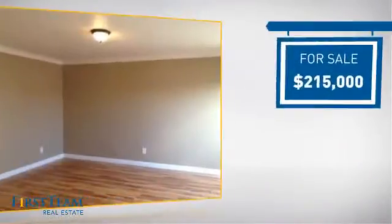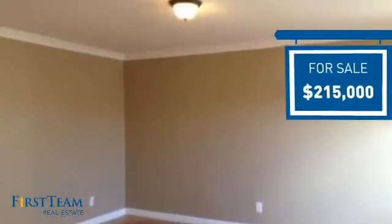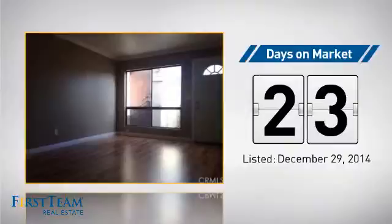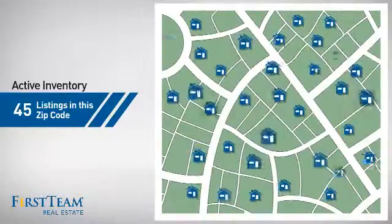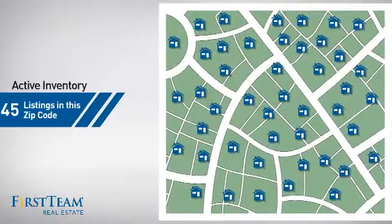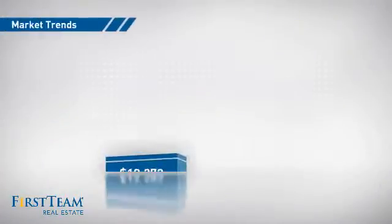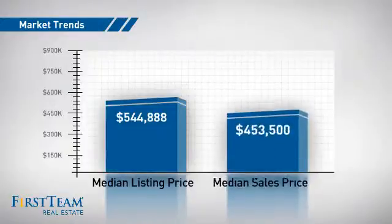Currently listed at just under $220,000, it's been on the market since December. Wondering how it stacks up against the competition? There are now 45 homes on the market within this zip code, with a median list price of just under $550,000 and a median sale price of just over $450,000.